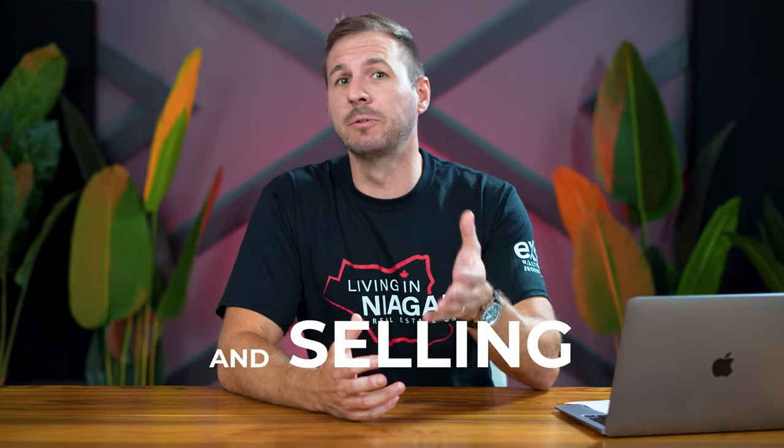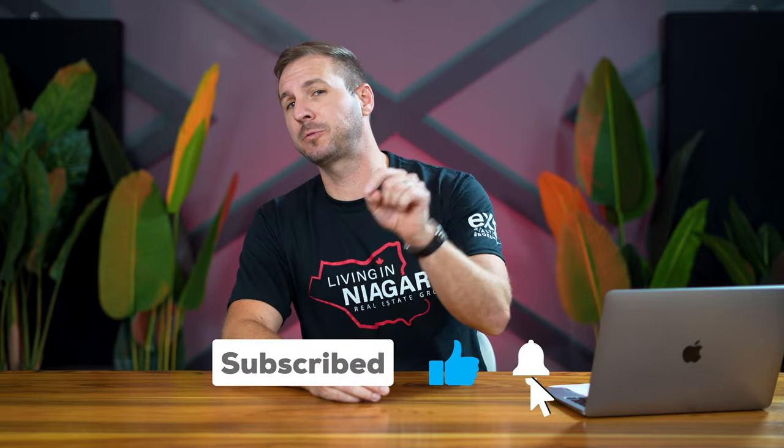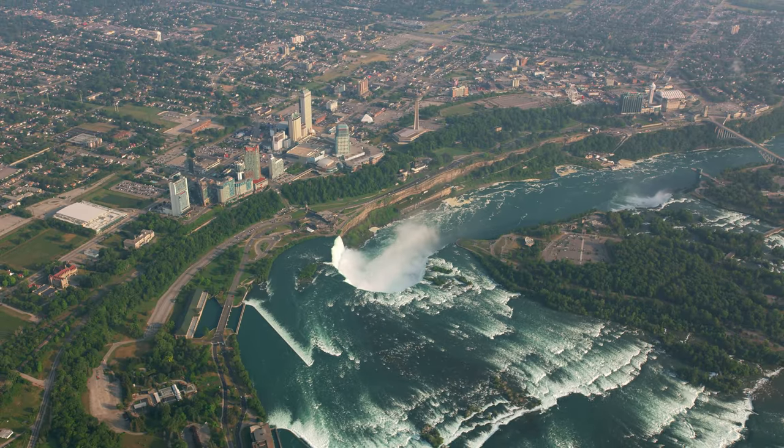If this is your first time on my channel and you want to know everything about what it's like living in Niagara — from work, play, eating, buying and selling real estate, and literally everything else in between — then make sure you hit like, subscribe, and tap that little notification bell. What's up everyone! If we haven't met yet, my name is Andrew Kulikowski.